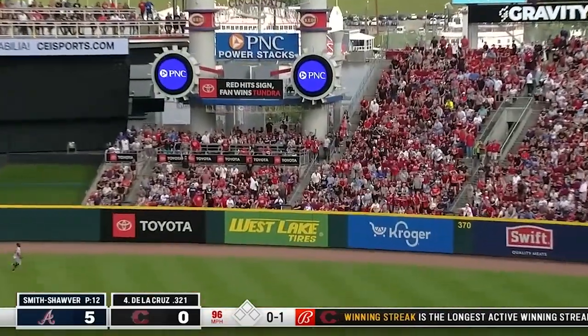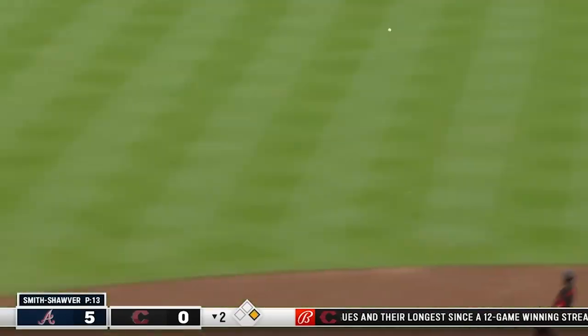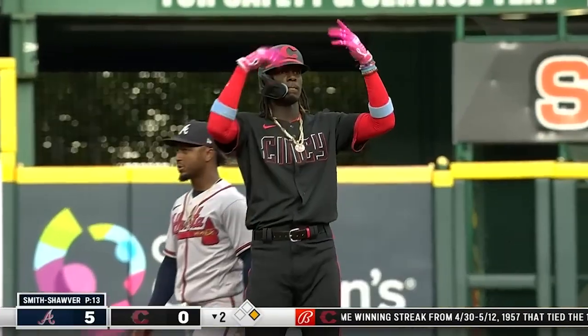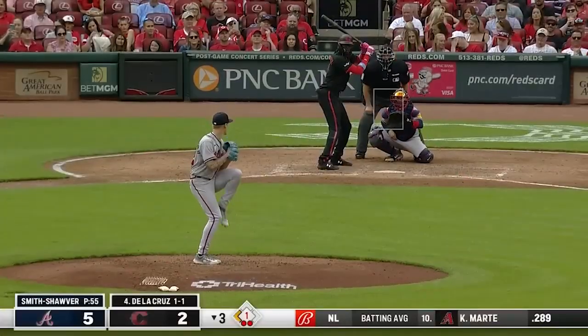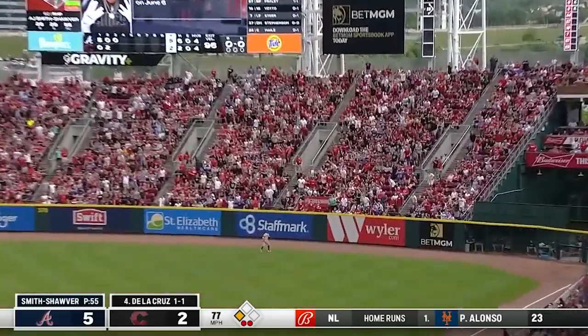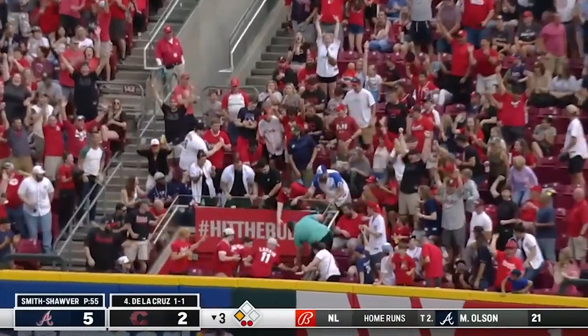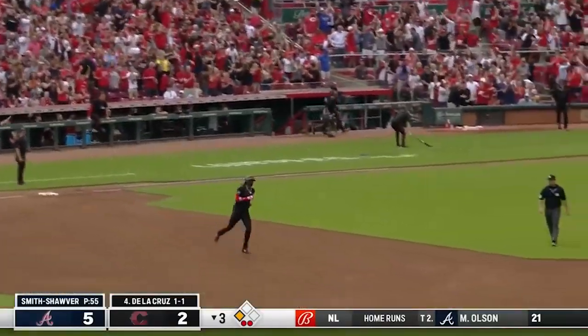That is blitzed to right center field, off the top of the wall. Dayla Cruz storms up to second base — he nearly had a home run by inches. First pitch, in the air to right — Acuña back at the wall. Gone. Dayla Cruz does it again.